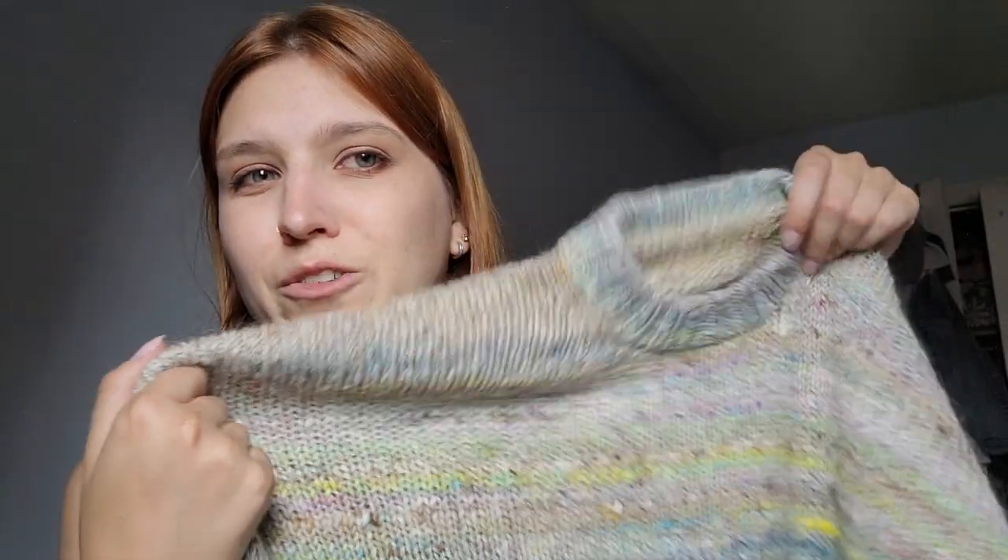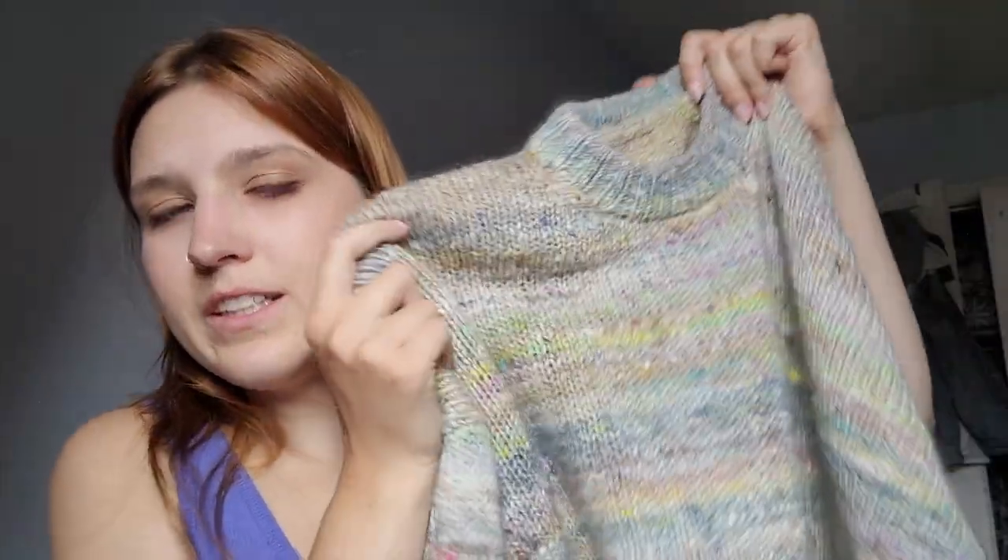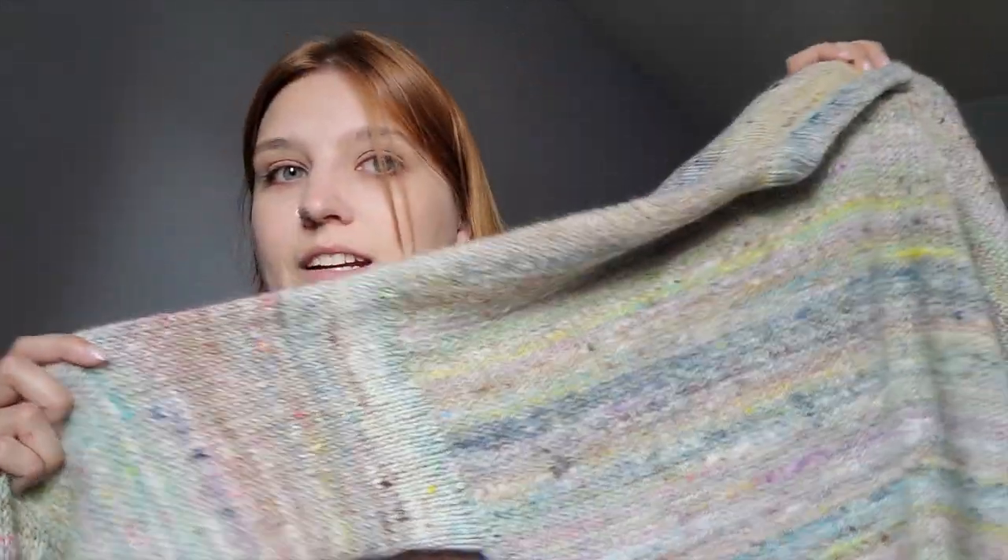I believe I knit this sweater in a large just because I kind of half do gauge swatches — not really — so I just knit a size up because I wanted it to be a little oversized. I held this yarn single-stranded; I didn't pair it with any mohair or anything just because this yarn was already so expensive, and I've never knitted anything with mohair, so I thought it looks good just the way it is.